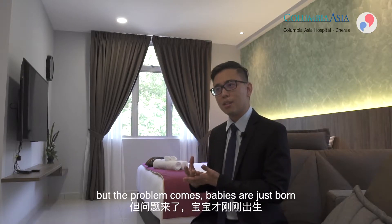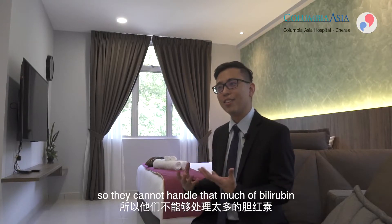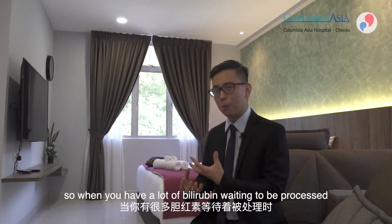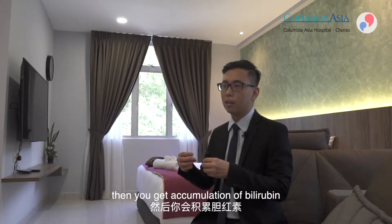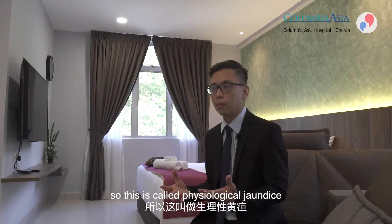The problem with newborns is that the liver is immature, so it cannot handle that much bilirubin. When you have a lot of bilirubin waiting to be processed and the liver's capacity is limited, you get an accumulation of bilirubin — and this is what causes the jaundice we see.